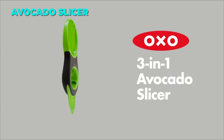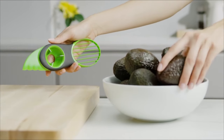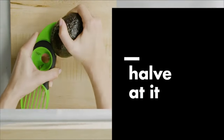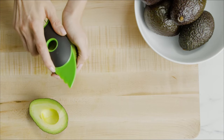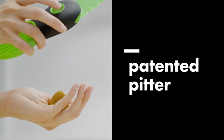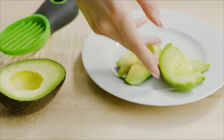The OXO 3-in-1 Avocado Slicer is a handy tool for avocado lovers. It can split, pit, and slice avocados in seconds with minimal waste. The stainless steel pitter easily removes the pit with a twist, and the slicer cuts the fruit into 7 even slices. The tool has a soft, non-slip grip and is dishwasher-safe for easy cleaning.